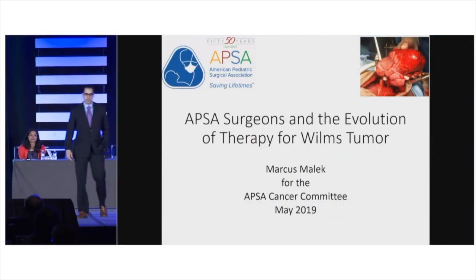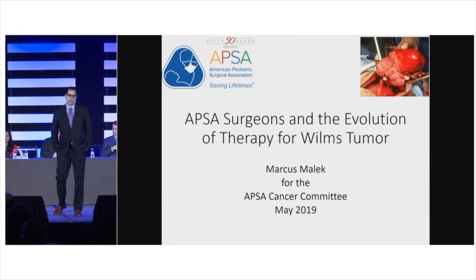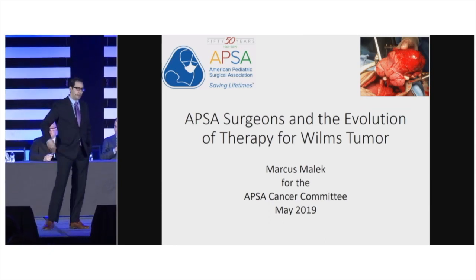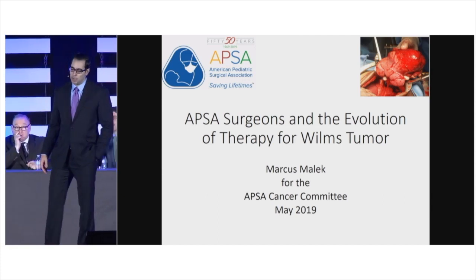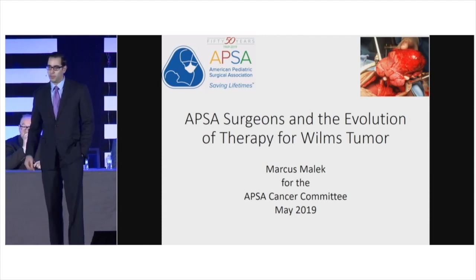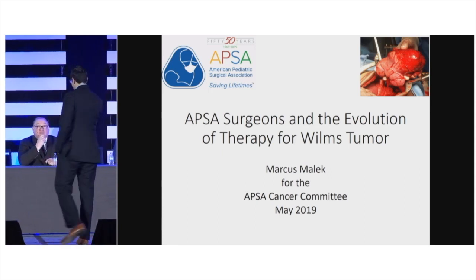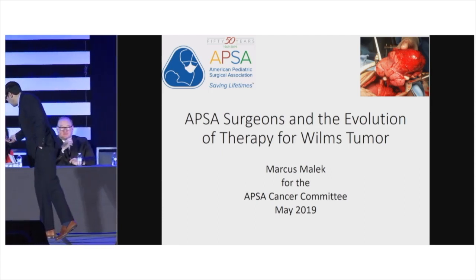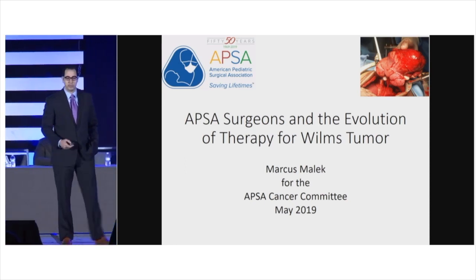Good morning. I'd like to start by thanking the program committee and the leadership of the Cancer Committee for giving me the opportunity to present the really tremendous accomplishments in Wilms Tumor therapy over the past several decades. I'm also hoping to highlight the pivotal role the pediatric surgeon has played in those accomplishments over the years.